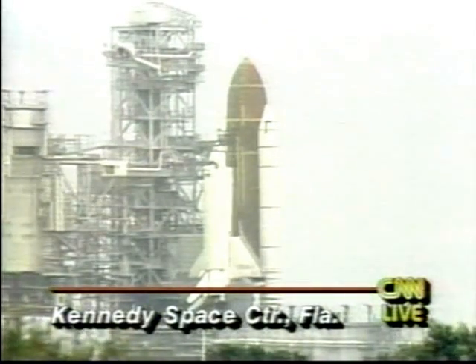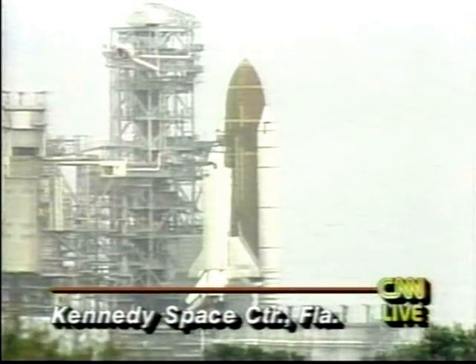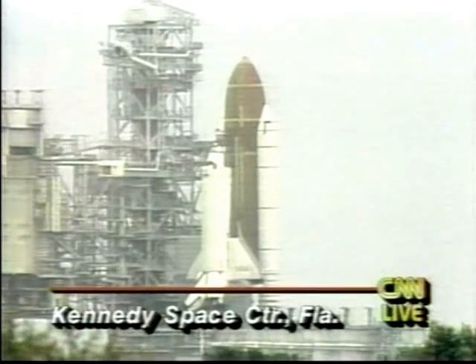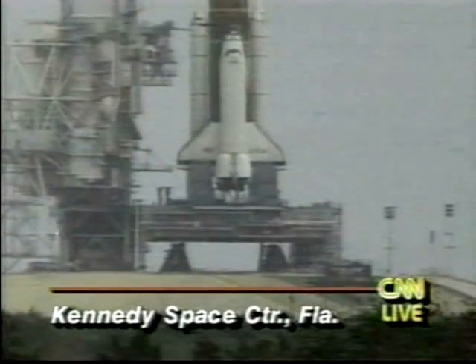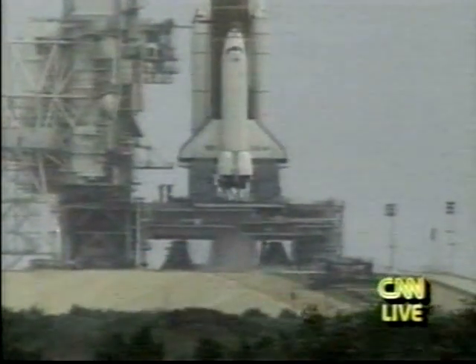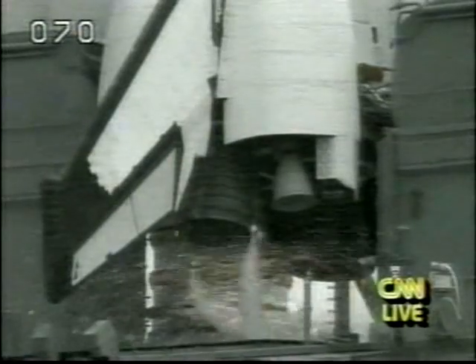We have a go for auto sequence start. Columbia's four onboard computers have primary control of all the vehicle's critical functions. T-minus 20 seconds. T-minus 15... 12... 10... 9... 8. We have a go for main engine start.